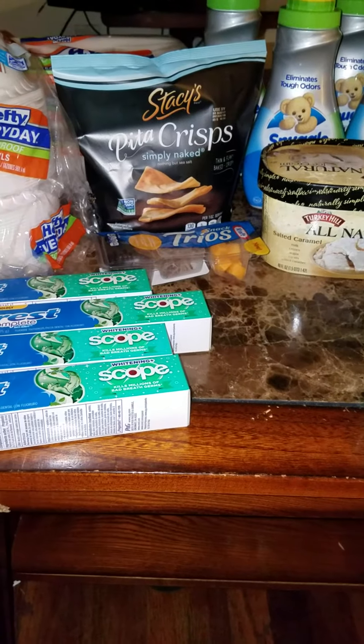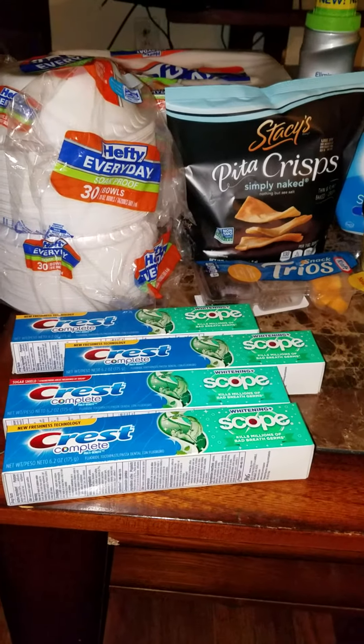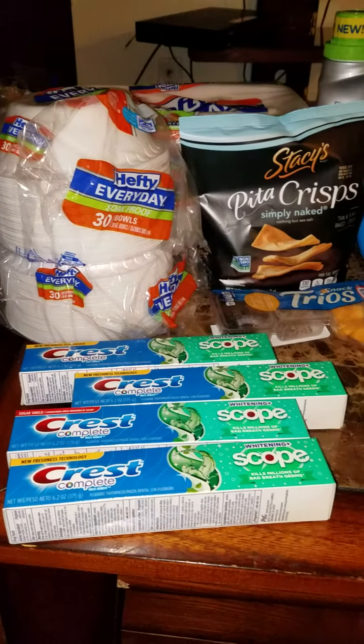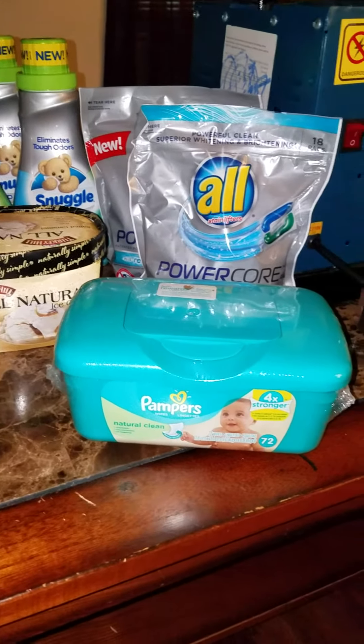Hello YouTube, my name is Selena with Lena Coupon to Save. Thank you for watching my videos and welcome to my channel. I went to Kroger today to do the mega event — it is the buy four, save instantly event.